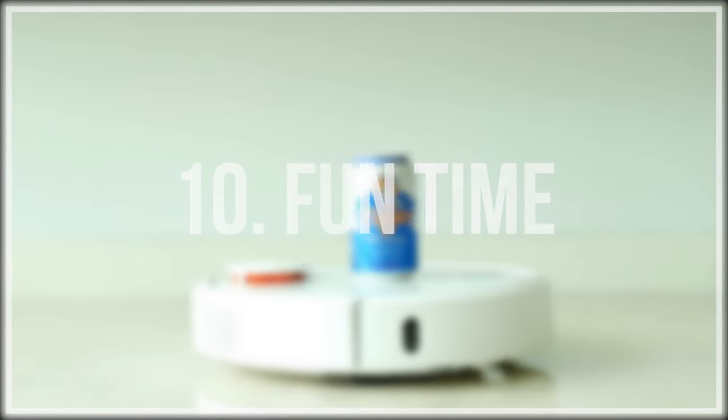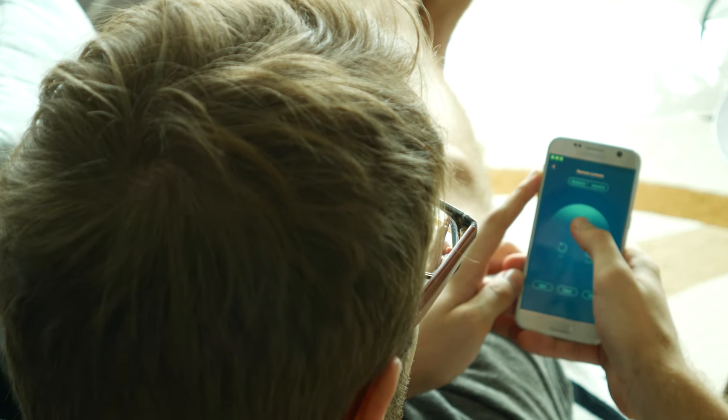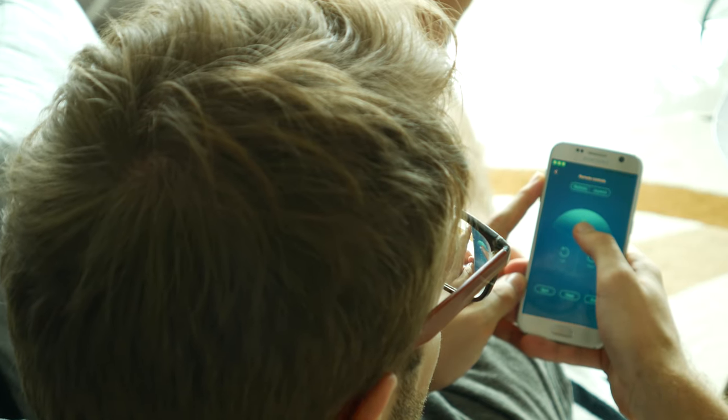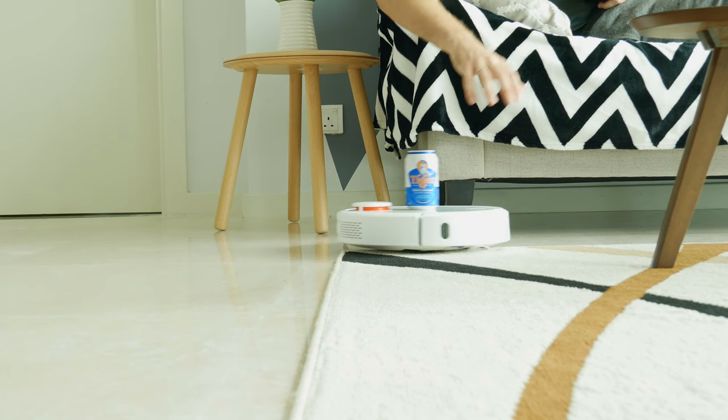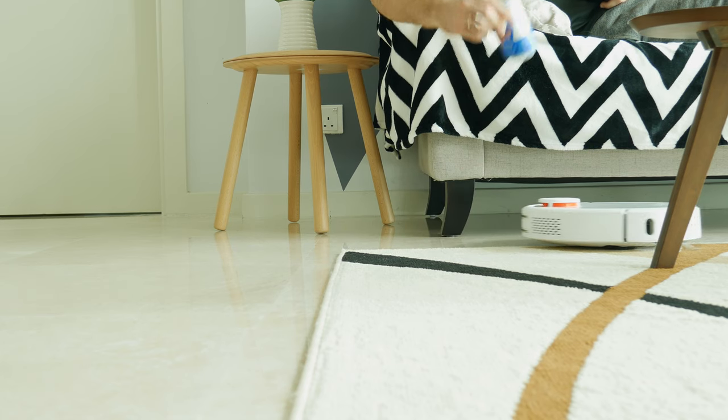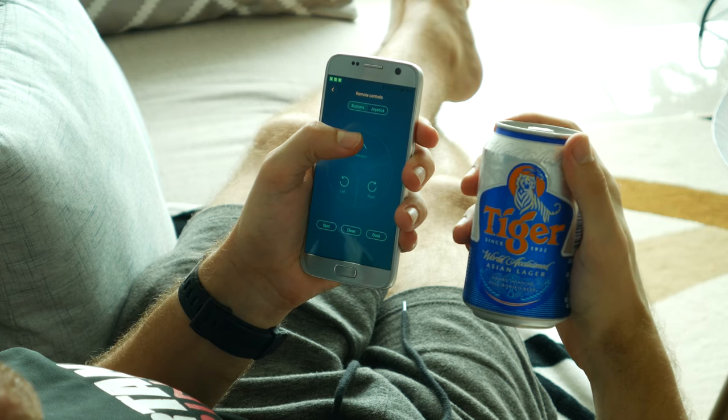Number 10: Have some fun. Enjoy your free drink delivery next to a couch or have some fun with your friends while taking a beer pong game to a whole new level. Believe me, it's super fun. Or even better, challenge your friends in robot vacuum races or battles.